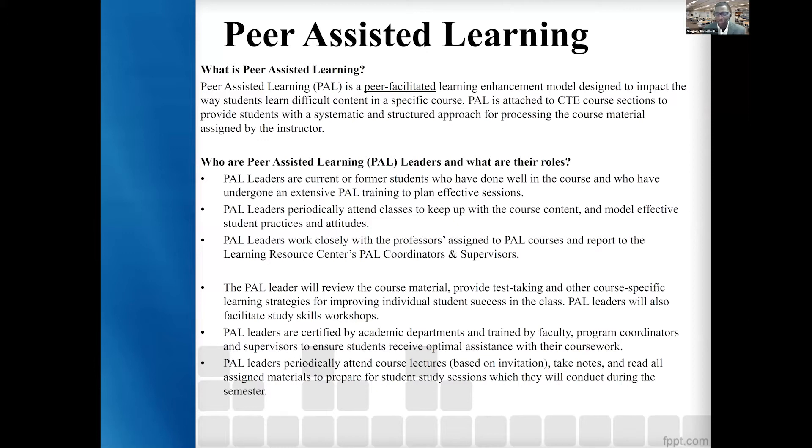Who are our PAL leaders and what are their roles? Our PAL leaders are current or former students who have done well in the course — very similar to supplemental instruction and tutoring — and these students have undergone extensive PAL training to plan effective sessions. PAL leaders periodically attend classes. The difference is that PAL leaders do not attend every class as a supplemental instruction leader would, nor does a PAL tutor attend any class at all. PAL leaders may go at the beginning of the semester, may come back during midterms, or in whatever way the faculty member would like to utilize a PAL leader.